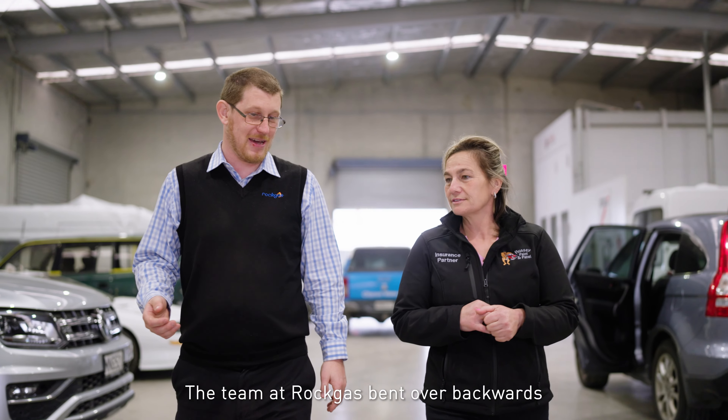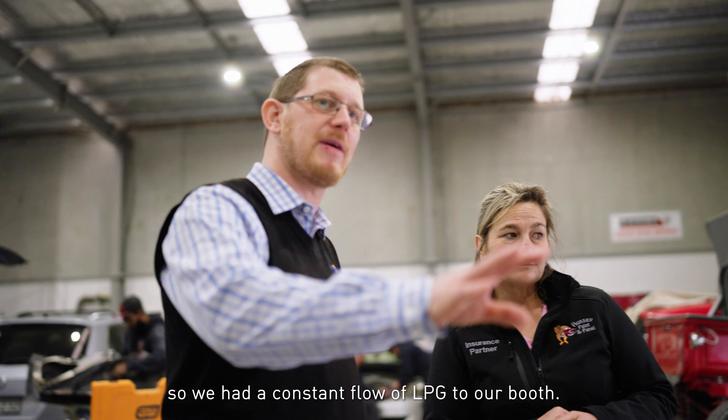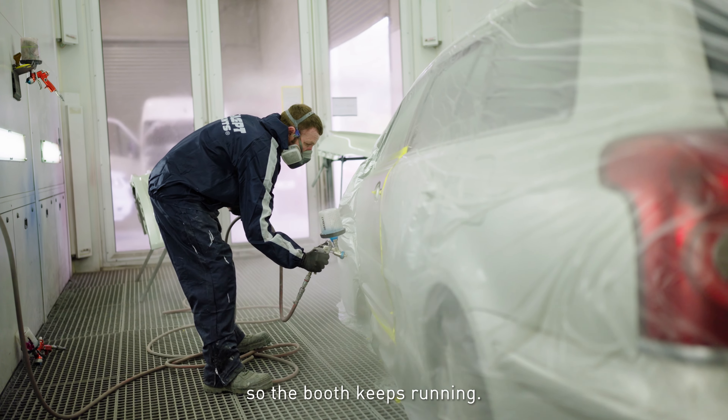The team at Rockgas bent over backwards to hook us up to the reticulated network, so we had a constant flow of LPG to our booth. The LPG keeps flowing, so the booth keeps running.